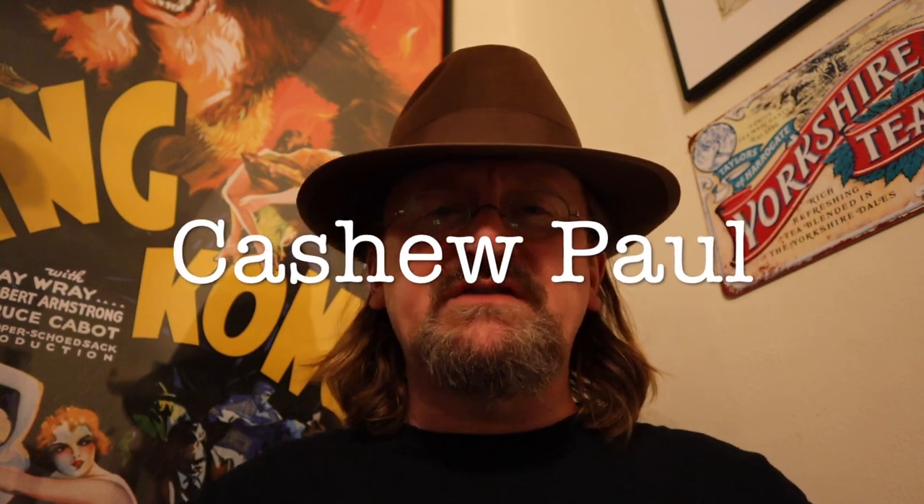Greetings everyone! Welcome to Vlogmas Day 23. Can you believe it? It is Christmas Eve Eve and you may be wondering where are the boys. George had chemo yesterday and they're all sleeping, so I'm going to let them have the day off. Today's Vlogmas might be a little brief because I have some non-YouTube obligations to fulfill.